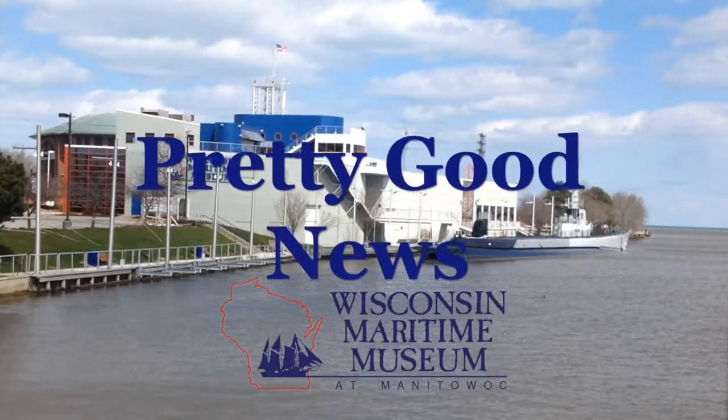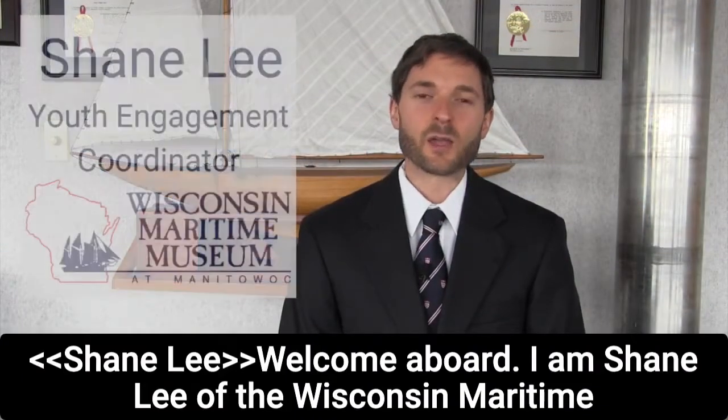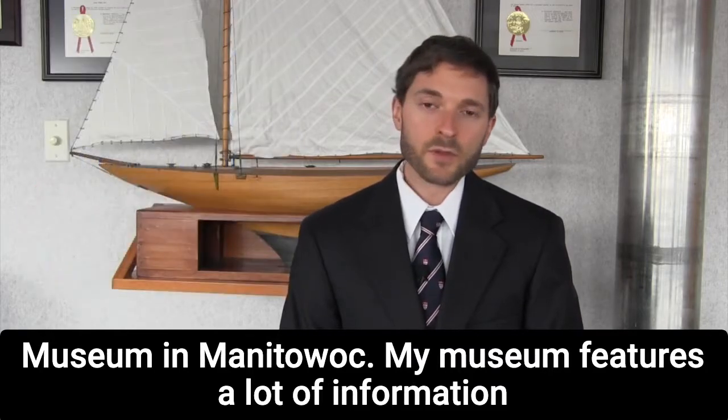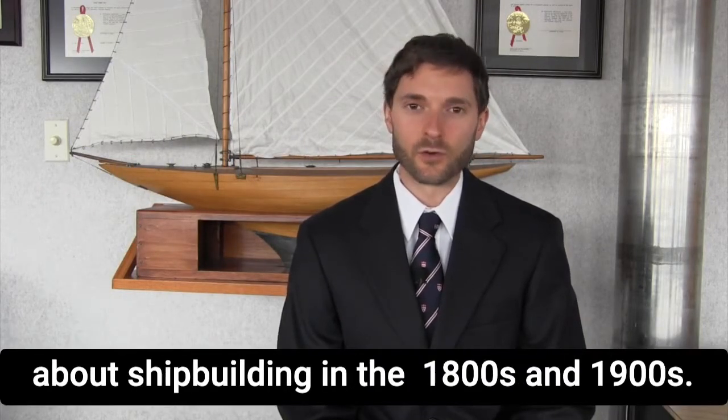It's time for Pretty Good News from the Wisconsin Maritime Museum. Welcome aboard. I am Shane Lee of the Wisconsin Maritime Museum in Manitowoc. My museum features a lot of information about shipbuilding in the 1800s and 1900s.